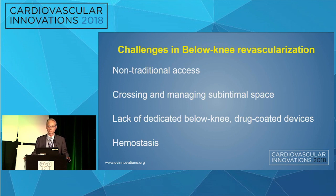It can be challenging to revascularize below-knee vessels. It often requires non-traditional access, as we've already seen. Crossing these occlusions can be difficult and requires managing the sub-intimal space. We don't really have dedicated below-knee drug-coated devices like are available in the femoral popliteal segments, and hemostasis of these non-traditional access sites can be challenging.